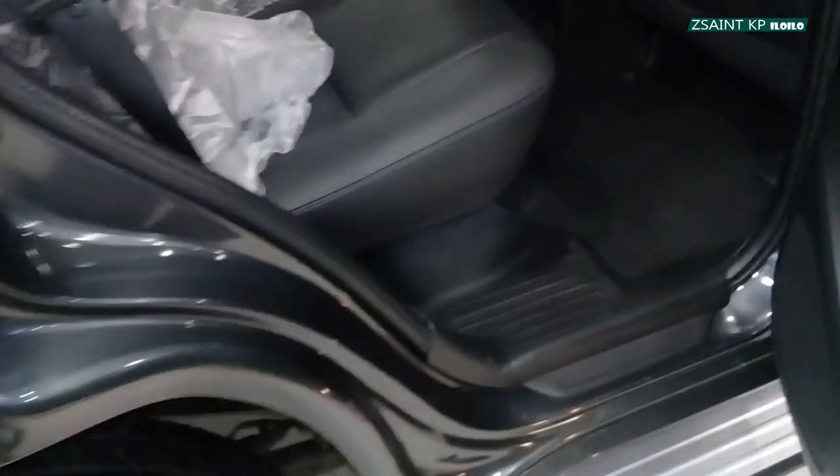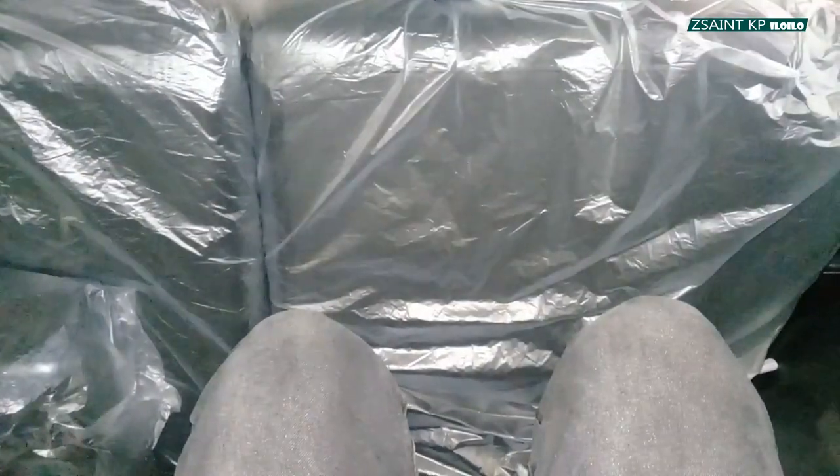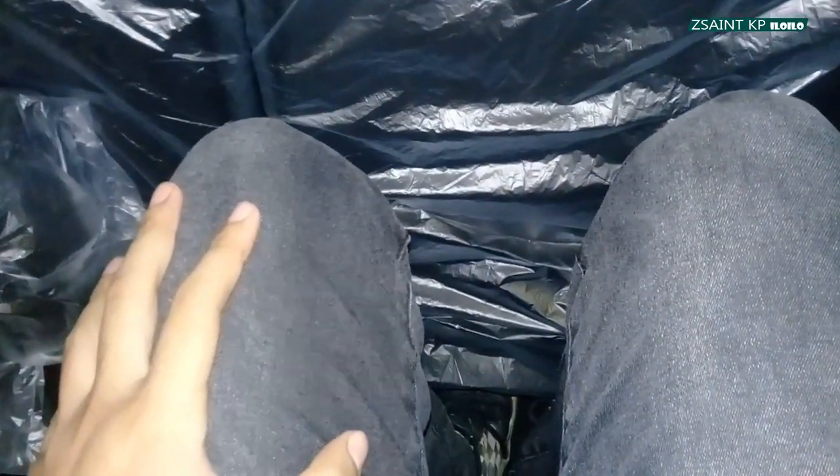Now let's jump into the last row seat of the Mitsubishi Montero Sport. As I said earlier, I am about 5'9", which is about 1.7 meters tall. I sat here at the last row laid back, and in terms of space, I have this much in terms of legroom — but unfortunately, I have limited headroom.